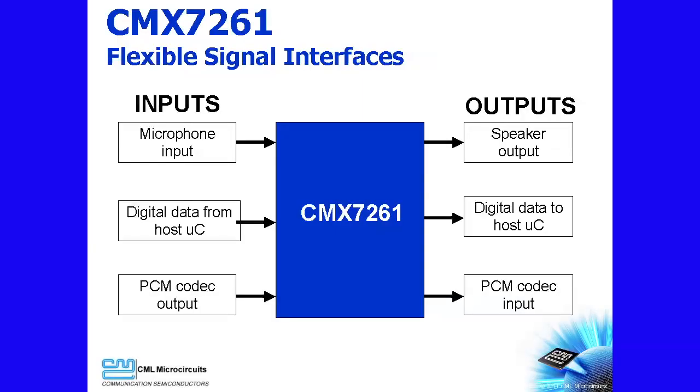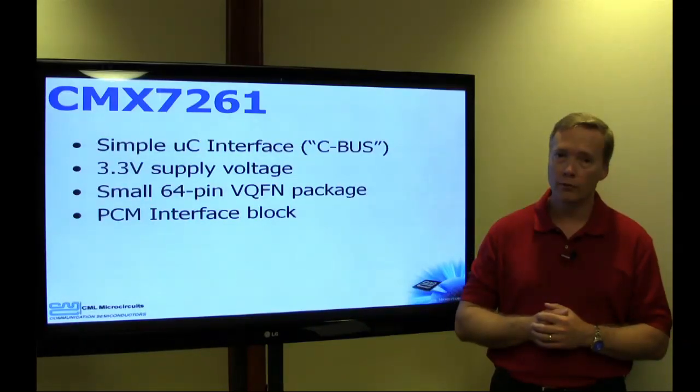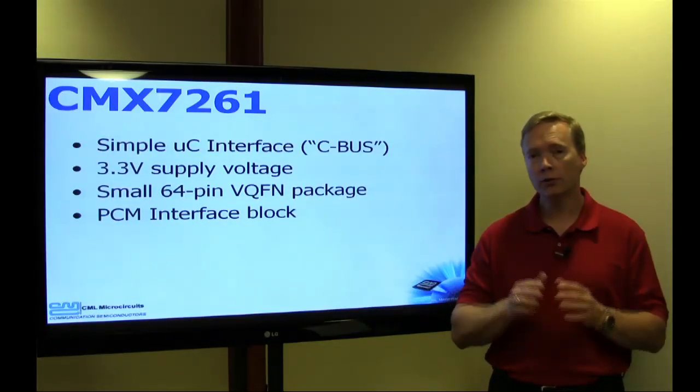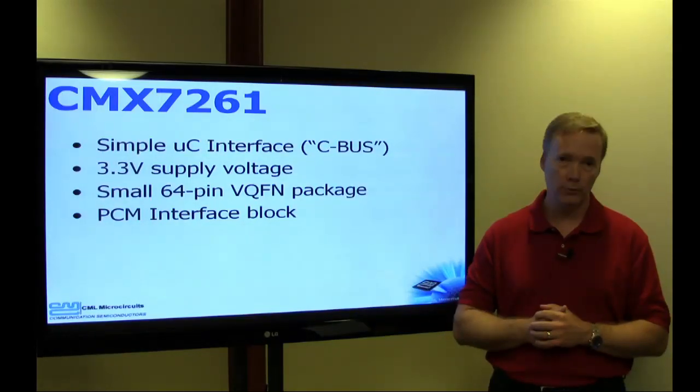No DSPs or external codecs are required. This will dramatically reduce your development time, design risk, and enhance your time to market. The CMX7261 also directly supports audio input and output signals in digital format, which avoids using analog signals when not required. The CMX7261 offers a simple microcontroller interface, low power supply voltage, and a small package size. A PCM interface block is also provided to support audio data.